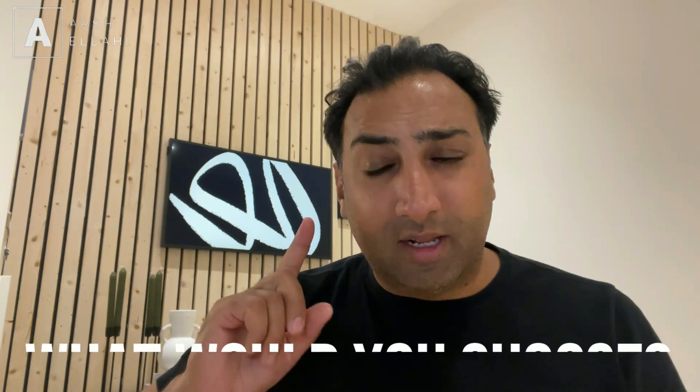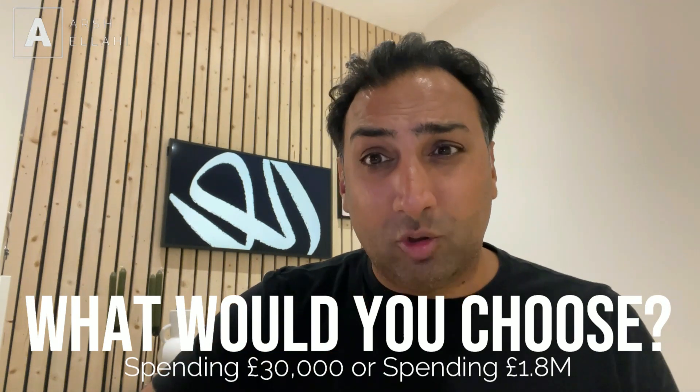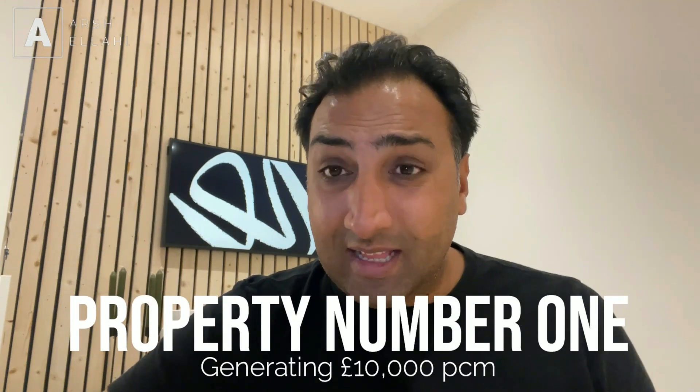Would you like to spend £30,000, or would you like to spend near enough the best part of £1.8 million, which is what it probably would have cost you when adding all the additional costs? That £30,000 allowed me to get all the furniture in place and get it pretty much ready to run as serviced accommodation. This property is now generating the best part of £16,000 a month on average, so that property is actually generating £10,000 a month net. So that's one property — let's go to property number two.